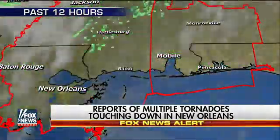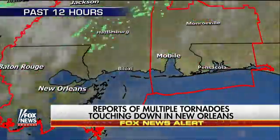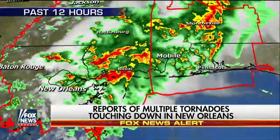All right, Patrick, we appreciate your information. Patrick Marsh, warning coordination meteorologist for NOAA. Patrick, thank you. Thank you, take care.